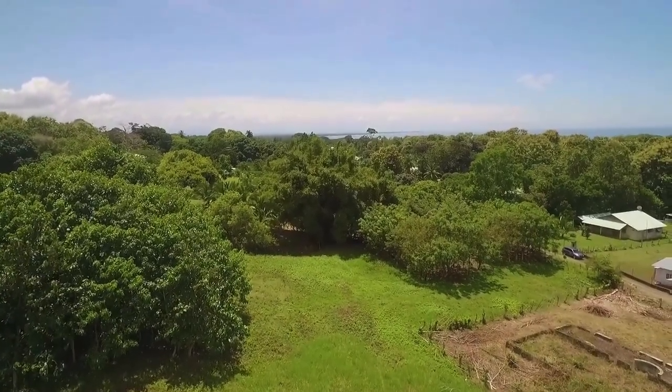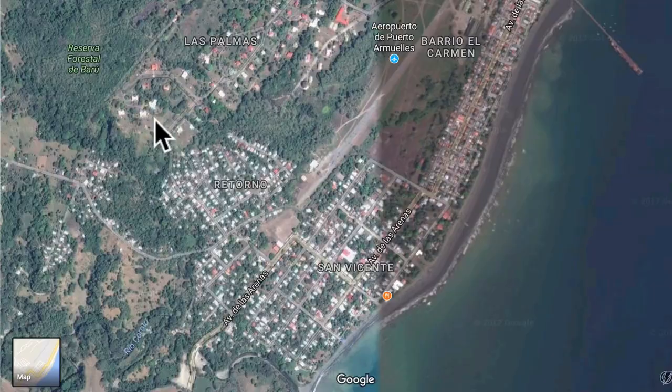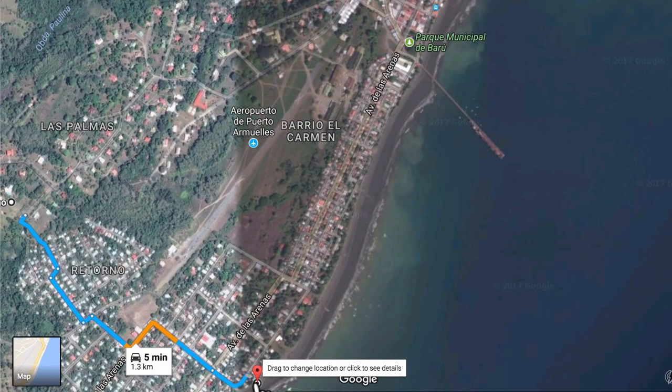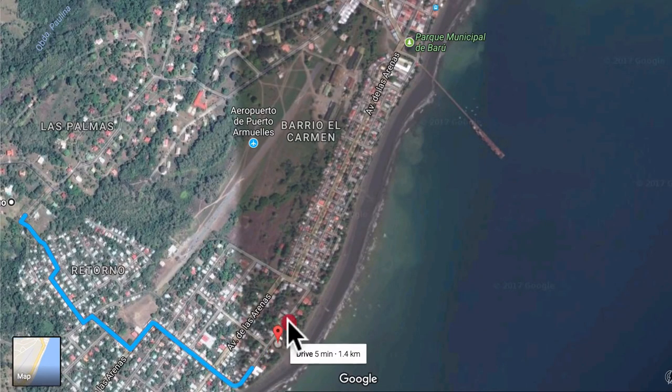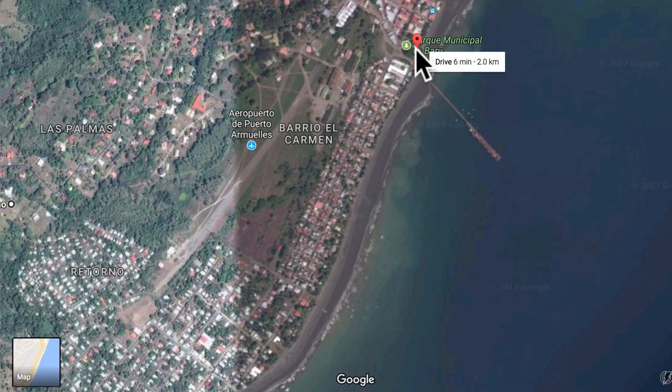I added a Google Maps view to give you a better idea of the property and its distance from the ocean and downtown. Here's the property and here's Tsunami Inn. This is Big Daddy's Beach Club and Hotel, formerly Heavenly Hotel. From the property to the beach by Big Daddy's is 1.3 kilometers or about three-quarters of a mile. From the property to downtown Waterfront Park is two kilometers or one and a quarter mile.